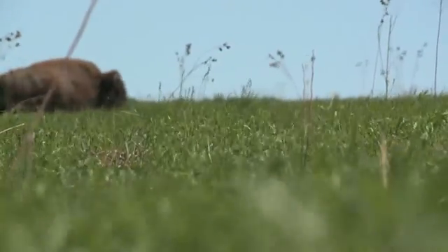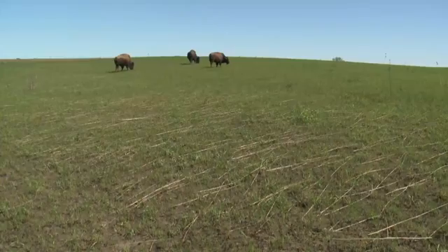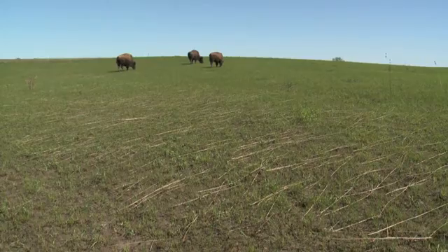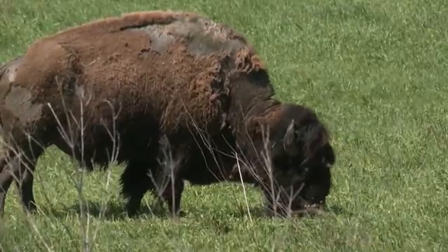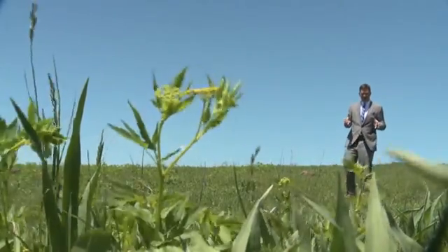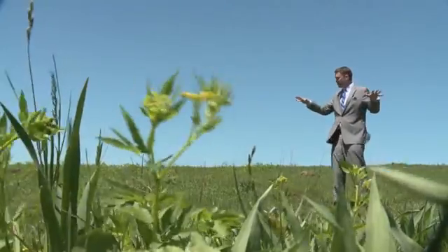This is America's easternmost federal herd. Bison do very well in Iowa — they grow very large here. On the perimeter is Sparky, a large bull who was struck by lightning in 2013 and still bears a large scar. He's still around, still doing pretty well — a little on the thin side, but he's a survivor.